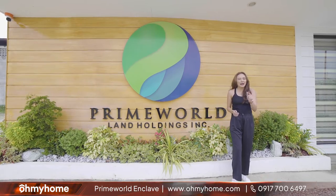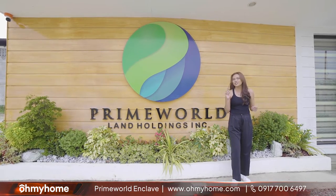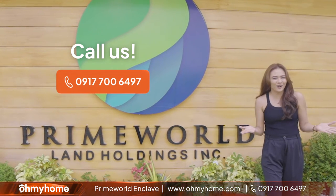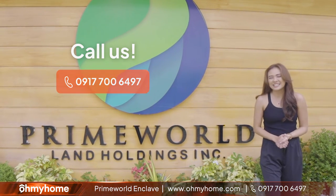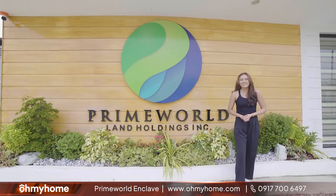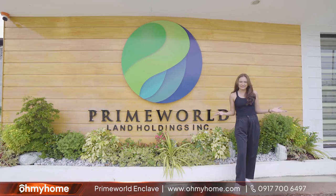Ano sa tingin nyo homies? Nai-imagine nyo na ba ang lugar na ito as your future home? If the answer is yes, go ahead and call us so that our super agents can get in touch with you and get you started on your property journey. Once again, my name is Tin and this is Property TV. Thank you.